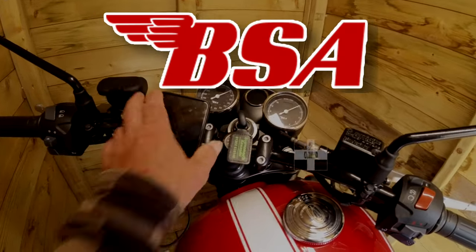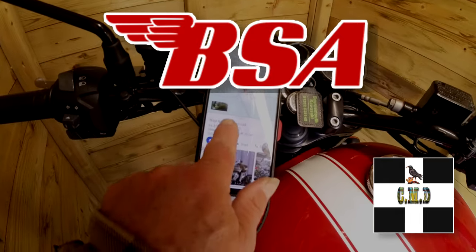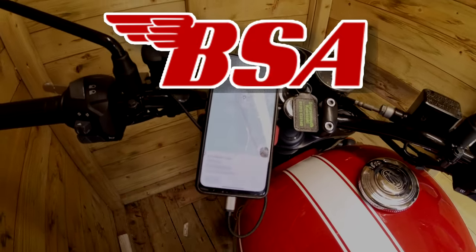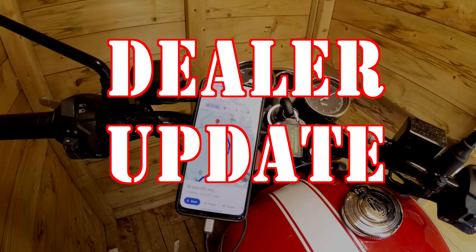So where are we going today? Well, first off we're going to Thor Motorcycles to find out what the heck's going on with BSA. Let's go.